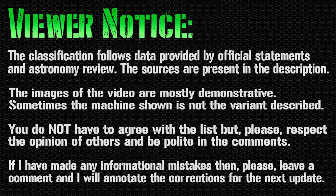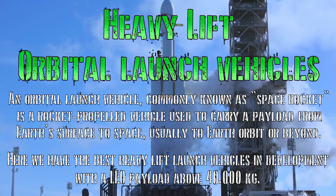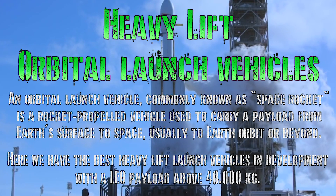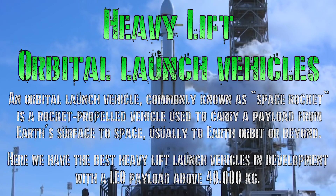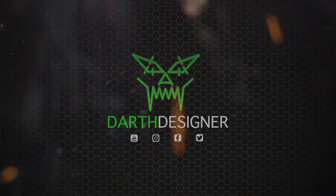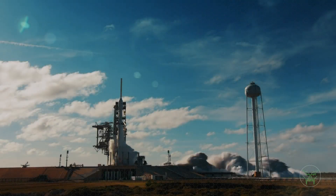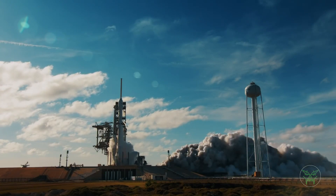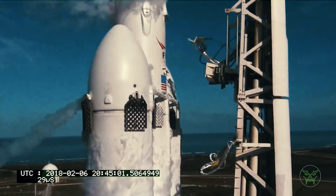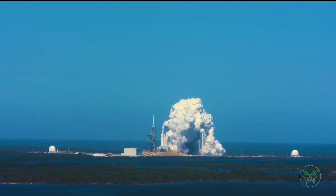Hello everyone and welcome back to my channel for a new technology video. In the last space list we saw the 10 most powerful operational space rockets, but there are even more powerful orbital launch vehicles in development. In this video I'll show you the best 5 of them. Keep in mind that these vehicles are still in development, so some of the information may change. What I'll show you today is what we know now, in 2021.